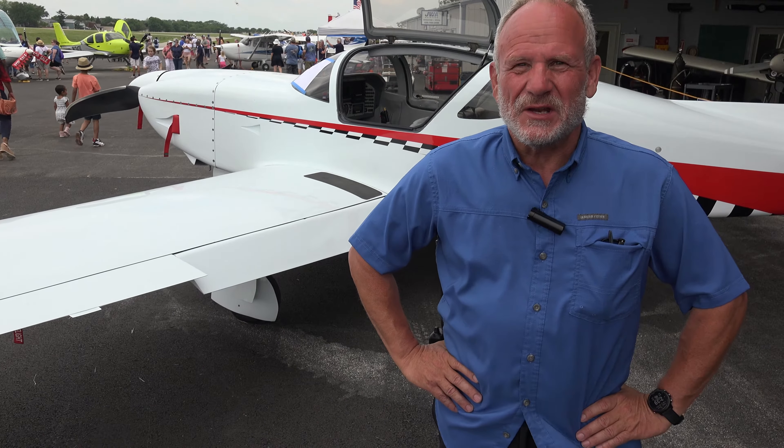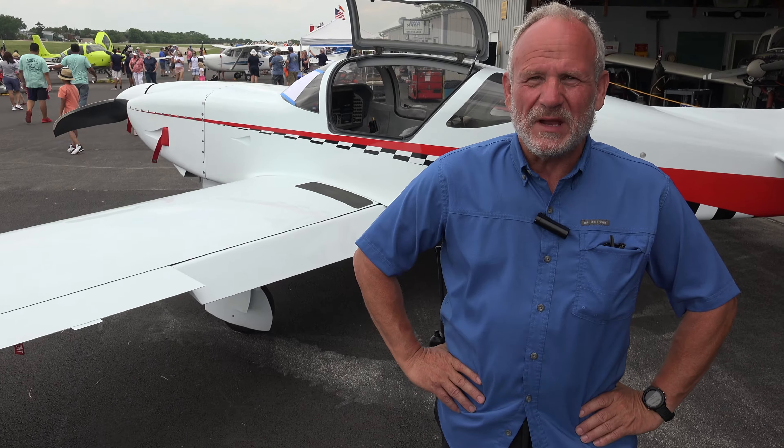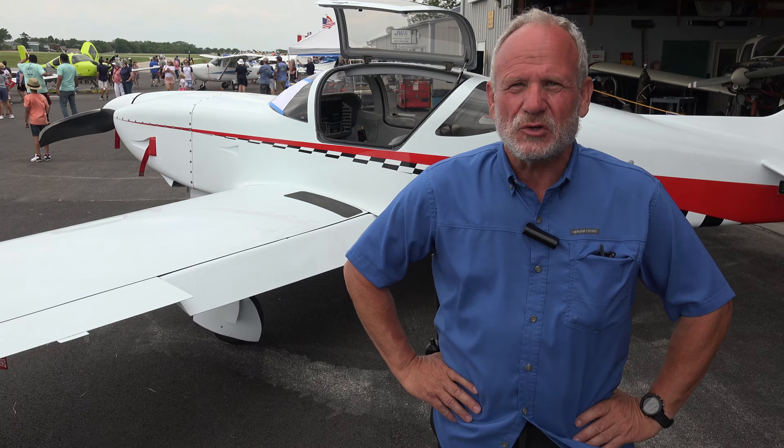Hey everyone, welcome to Bolingbrook's Clow International Airport. My name is Wayne Brzezinski. I'm one of the owners of the Flying School Maintenance Shop and one of the founders of the Future Aviators Association here at the airport.